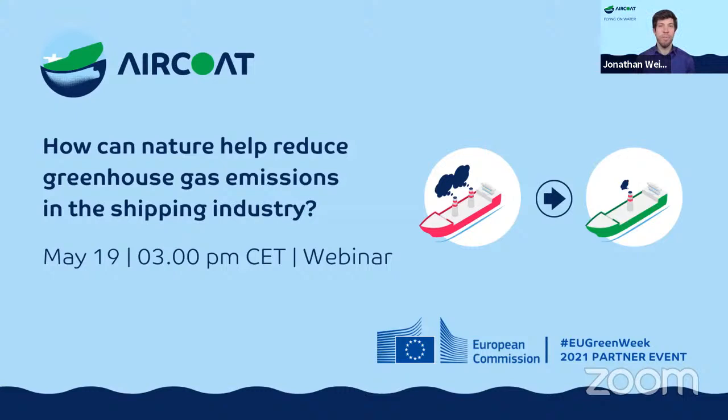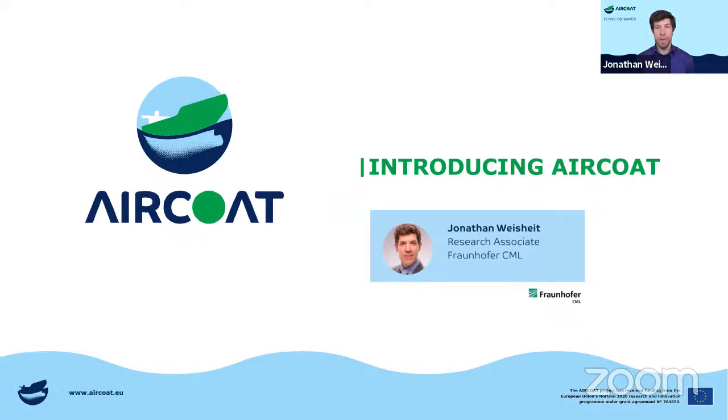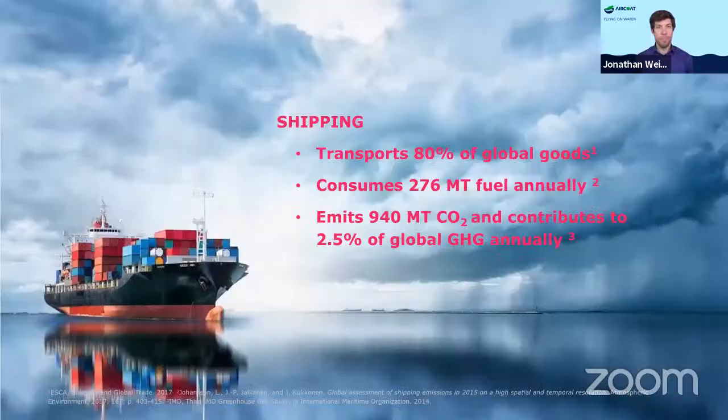Thank you, Clémence. Hi, welcome everybody from my side. My name is Jonathan Weisheit and I'm a research associate at Fraunhofer CML located in Hamburg. I'm here to introduce the ERCOT project — the project itself, the idea behind it, why we are doing the whole thing, and I will also give you an introduction to what you can expect today from this webinar.